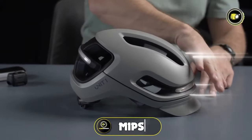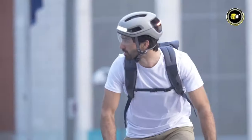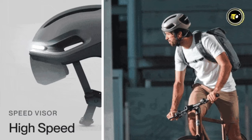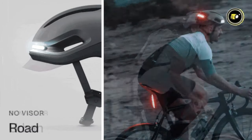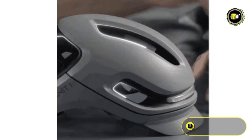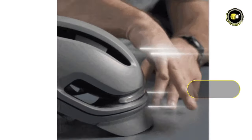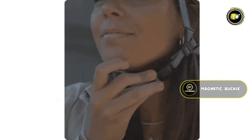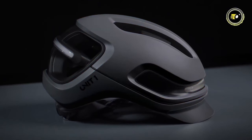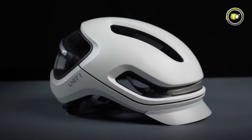Equipped with the multi-directional impact protection system, the Aura provides superior protection by mitigating rotational forces during impacts — vital for riders navigating bustling urban landscapes. Certified for e-bike use, it meets rigorous safety standards required for high-speed electric biking. The Aura is designed with high ventilation for comfort during longer rides, and its signature magnetic buckle allows easy fastening. Interchangeable magnetic visors offer versatility across different lighting conditions, while the companion app enables customization and access to additional features.